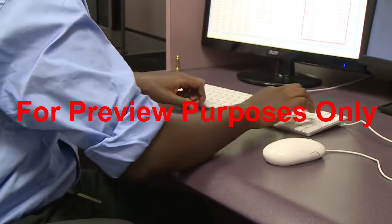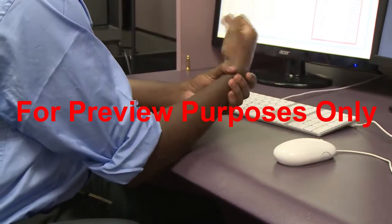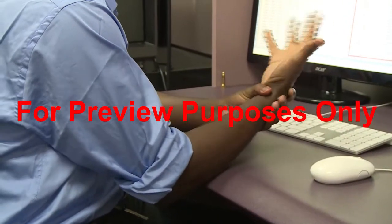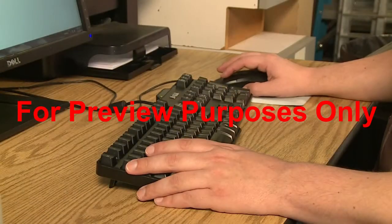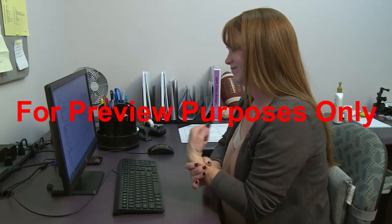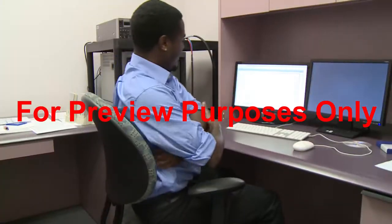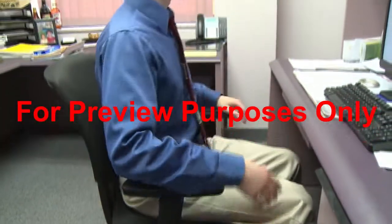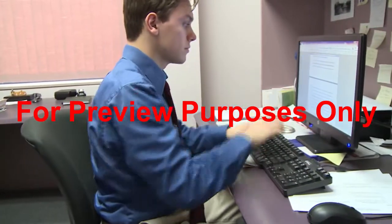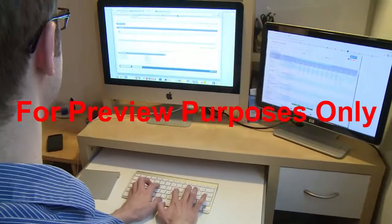Millions of people use computers at their jobs every day. And for nearly one out of every five of them, that experience has become a painful one. Repetitive motion, poor lighting, and physical stress can cause conditions like carpal tunnel syndrome, computer vision syndrome, and lower back pain. But these problems are easy to prevent when you know what causes them and how to avoid them. So let's take a look around a typical computer workstation.